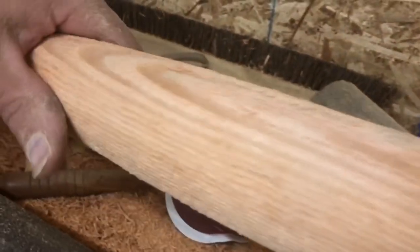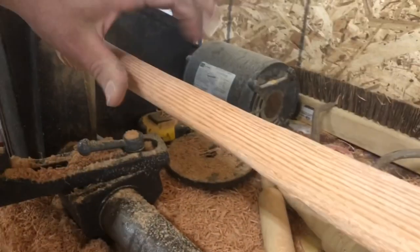We've got it pretty much shaped up now. It's going to take a fair amount of sanding.